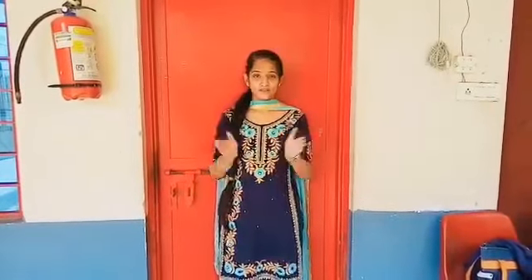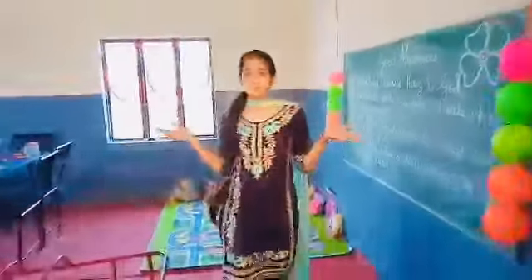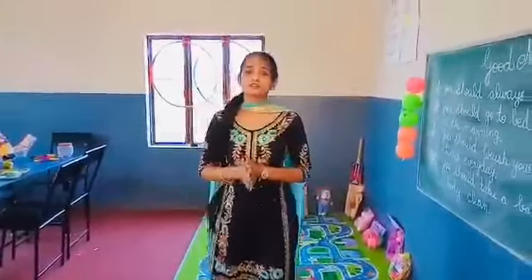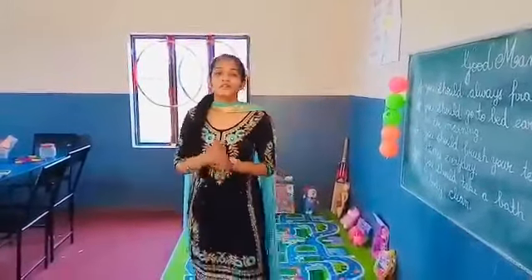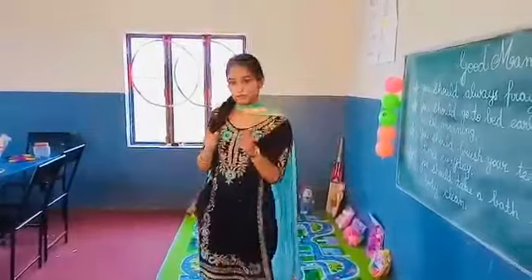How are you? I hope that you all are doing well. So today we are going to show your school's playroom. Let's come with me. We know that you are missing your school, your teachers, your friends, and we are also missing you so much. So the main motive of this video is to show your school's playroom.